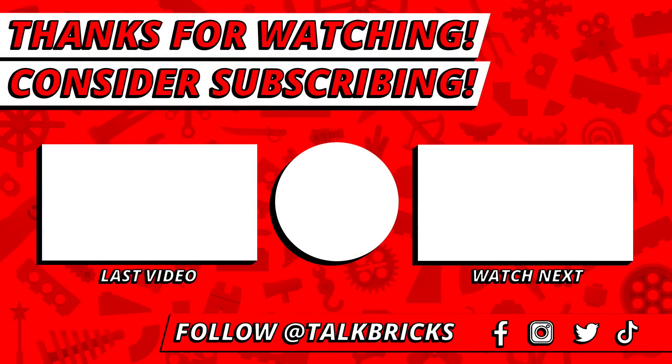Looking to watch live episodes featuring 2023 reveals from Marvel, Fast and the Furious, Star Wars, Ninjago, Monkey Kid, and more? Don't forget to subscribe!